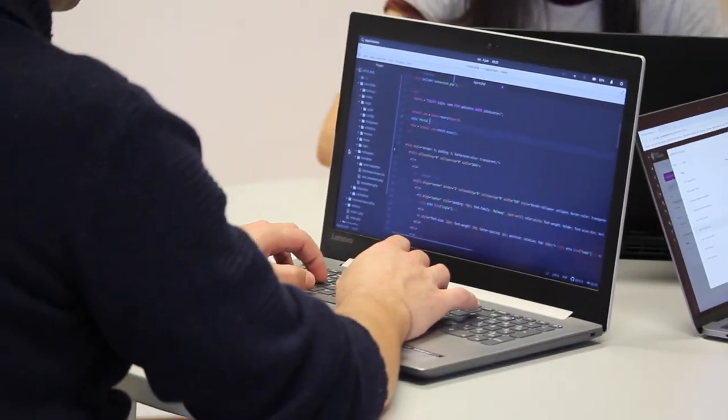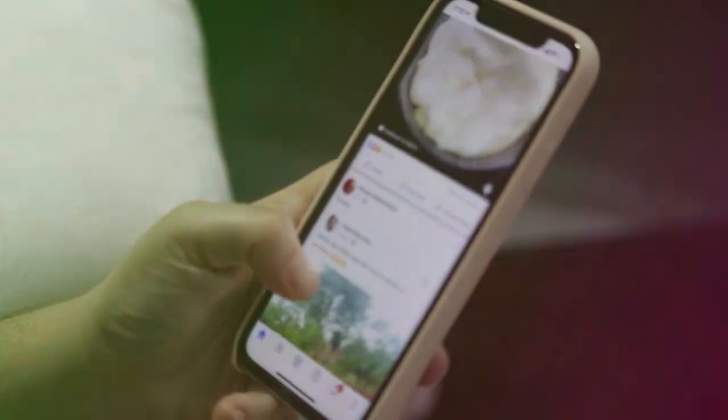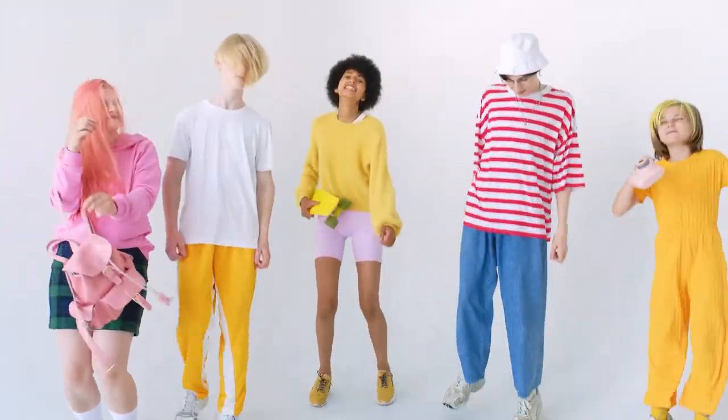First thing you have to keep in your shopping list is a very good laptop. Friends, you have to invest in a good laptop. You have to do coding and programming — especially for B.Tech students. I surely recommend investing in a very good laptop. You don't need a branded mobile or branded clothes, but you should choose a good laptop.